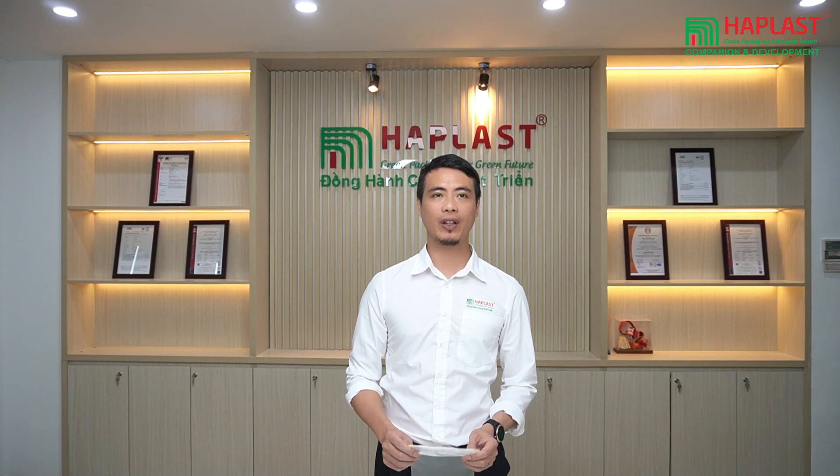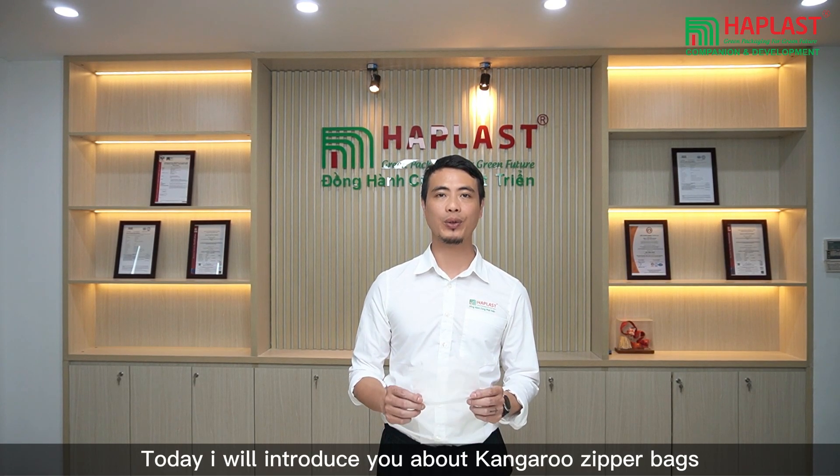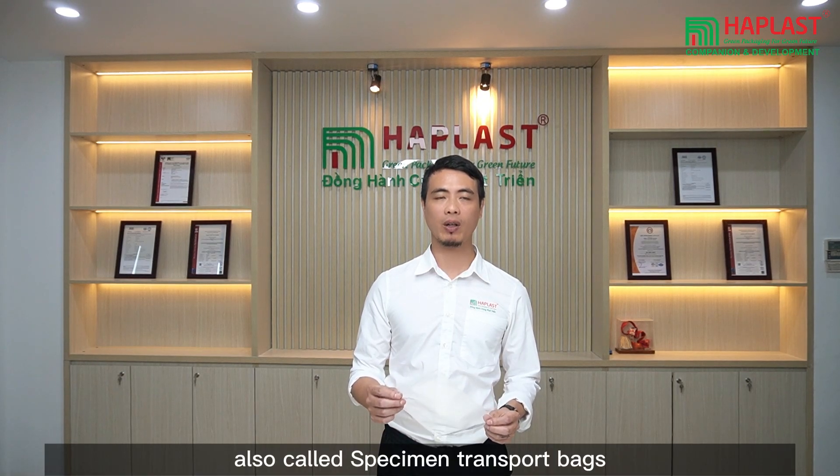Hi everyone, this is Harry again from Hablas SC, and today I will introduce you to Kangoo zipper bags, also called specimen transport bags.